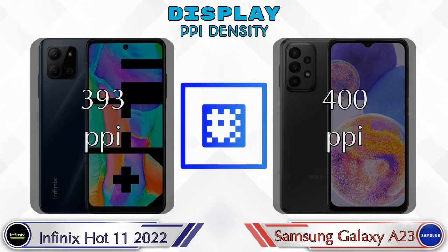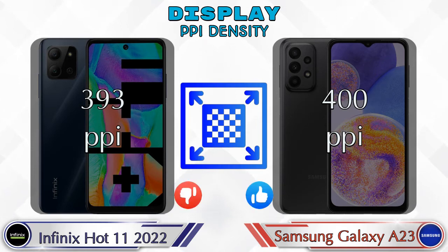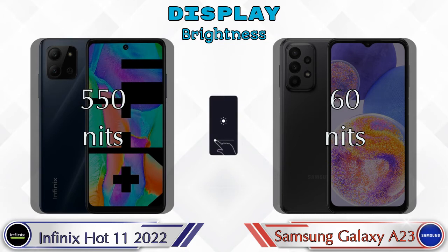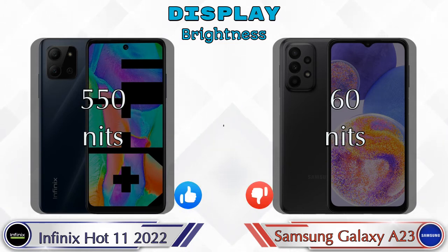If we talk about PPI density, the Hot 11 2022 has 393 pixels per inch and the Galaxy A23 has 400 pixels per inch. Talking about brightness, in the Hot 11 2022 it is 550 nits and in the Galaxy A23 it is 60 nits.